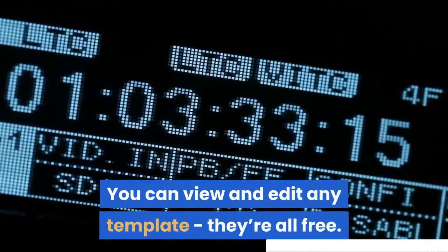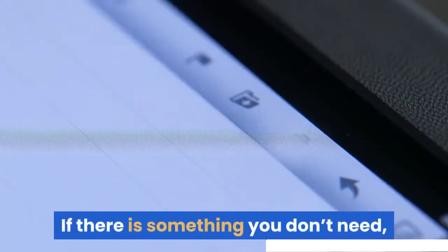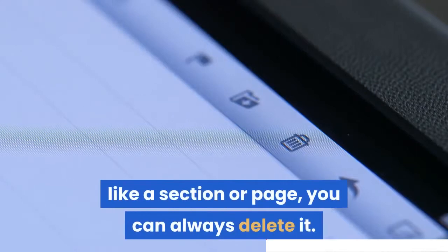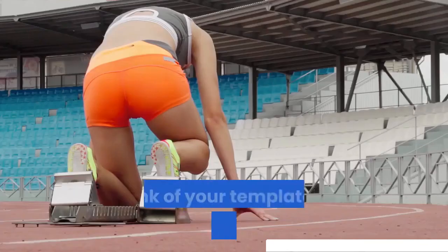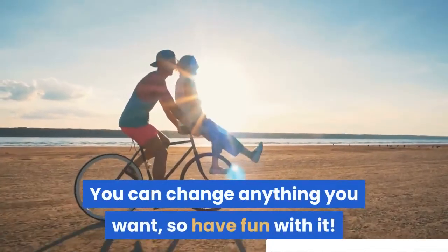You can view and edit any template — they're all free. If there is something you don't need, like a section or page, you can always delete it. Think of your template as a starting point. You can change anything you want, so have fun with it.